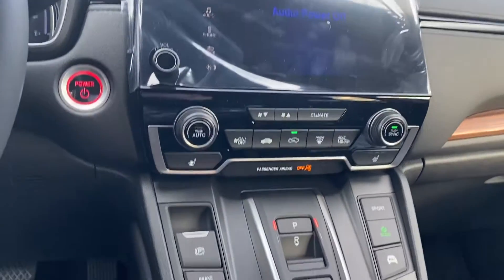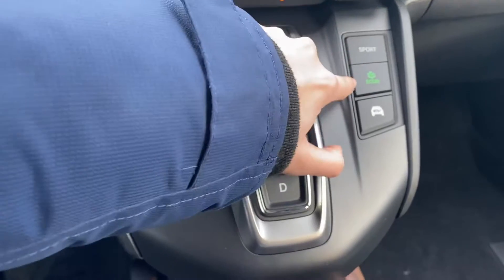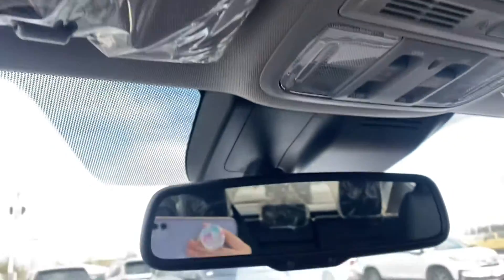Heated seats and dual climate control. Push button shifter with three different drive modes: EV mode, Econ mode, and Sport mode. Power moonroof. Auto-dimming mirror.